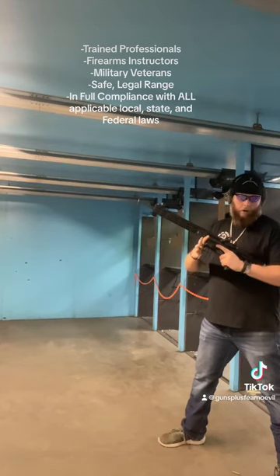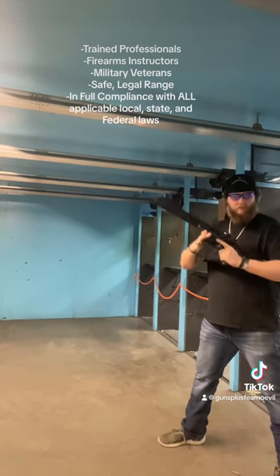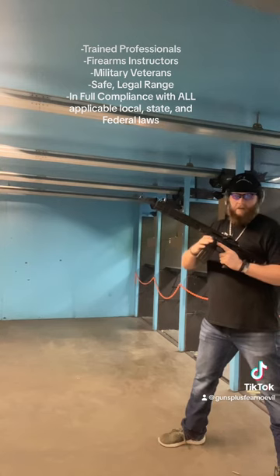If you want to get a feel for the AR before you buy one, you can come rent this one from us all day long, twice on Sunday.